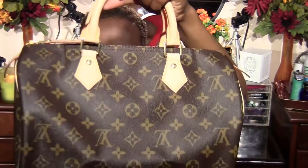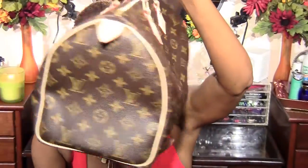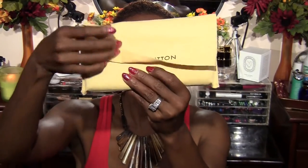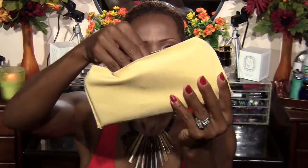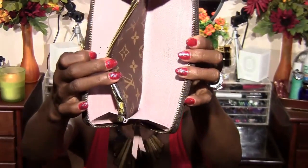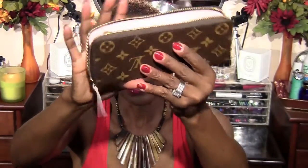Last but not least, I stopped by the Louis Vuitton store and I picked up a nice little Louis Vuitton handbag — the Speedy 30. You've all probably seen reviews of the Speedy 30 and know what it looks like. I also purchased a nice little wallet to go along with it, and the wallet has a pink interior as well.